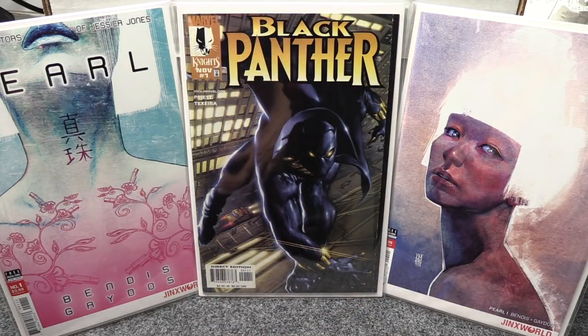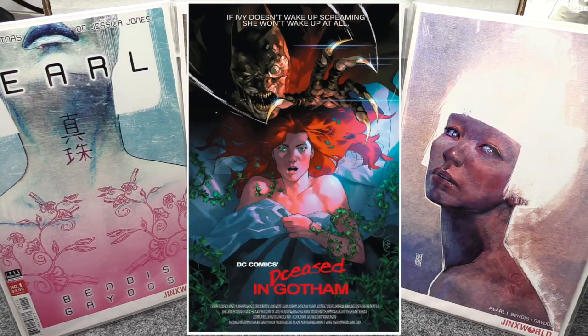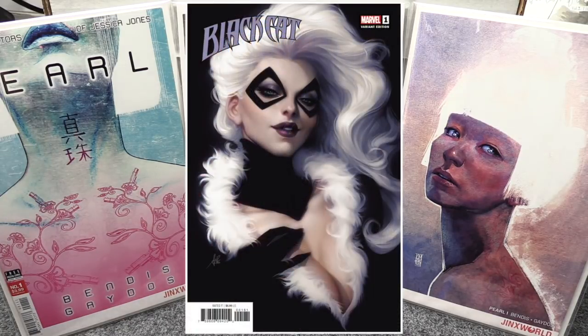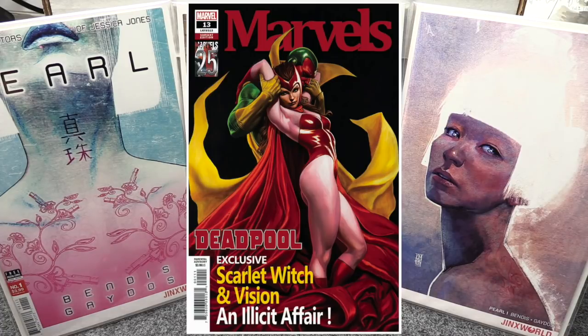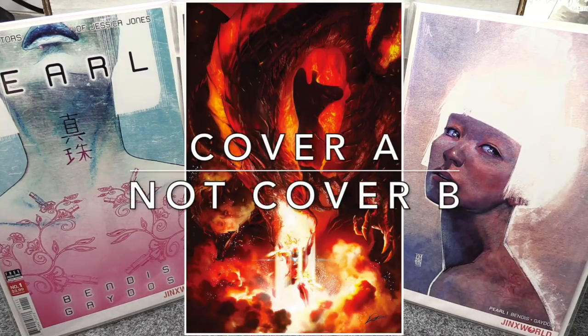For my top covers this week: DCeased number two — I really like the Mattina Cover B and the Paquette Cover C, which is a Freddy Krueger Nightmare on Elm Street homage. Deathstroke 44 Cover B is really nice. Black Cat has the Artgerm cover — trade and virgin versions — just gorgeous. Deadpool 13 Cover B, the Granov cover, is stunning. And Iron Man 12 Cover B, the Battle Lines variant, is really nice too.